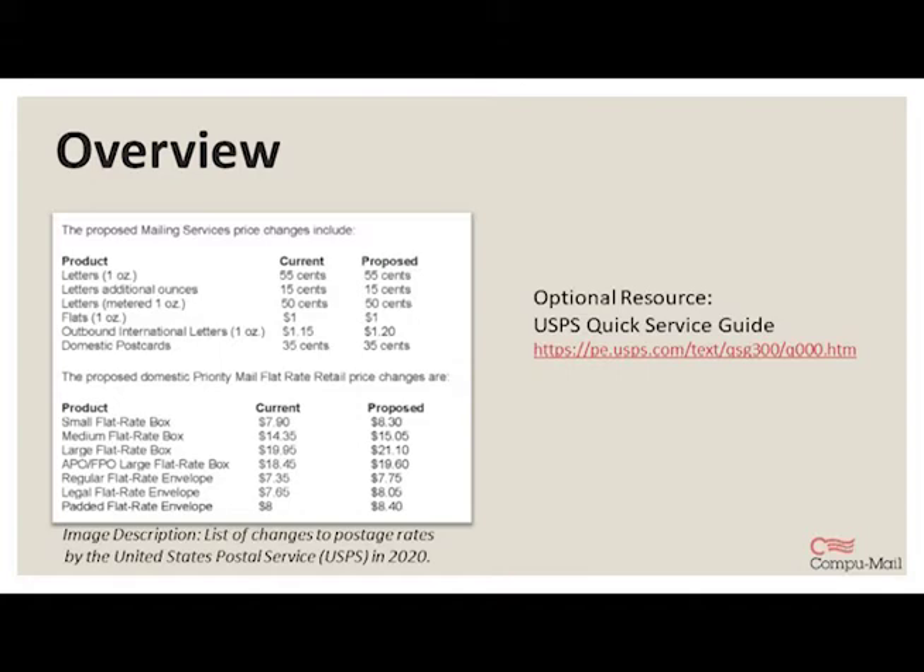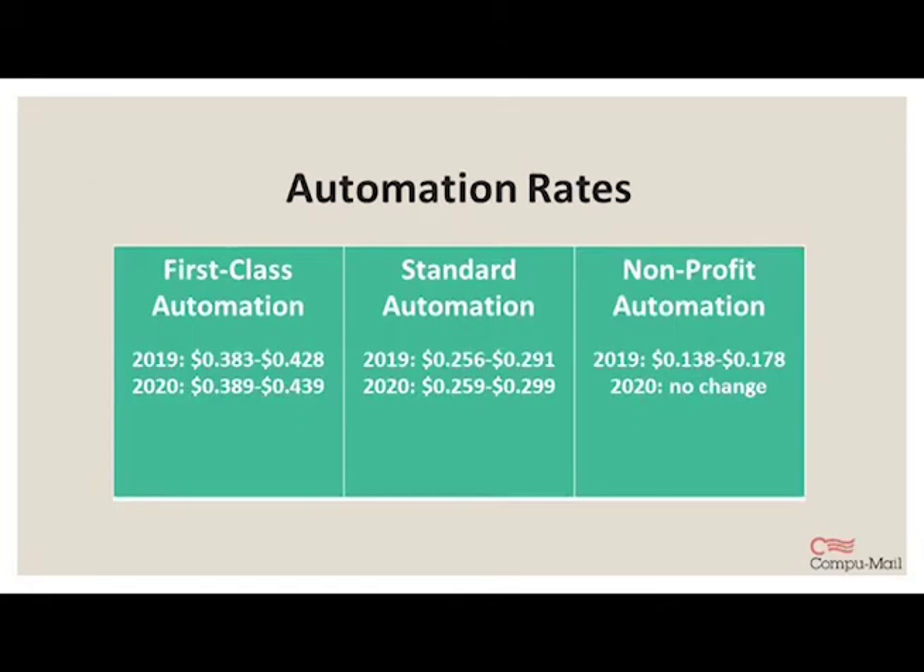I dug through the USPS Postal News and References notices to pull these numbers. I pulled out some ranges of automation rates that I think are important, because the postage cost depends on the weight of the piece and how granularly it's being sorted — whether that's all the way down to the five-digit zip code or more loosely by the Postal Distribution Center that the pieces are going to.